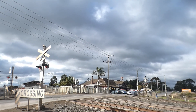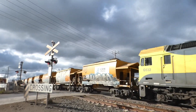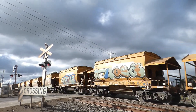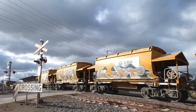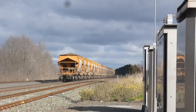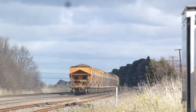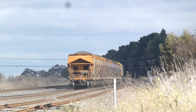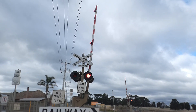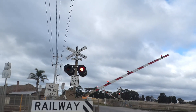The up Ech train passes. Now I do know there is not a down train on the Seymour line at 2:12. This is the up Ech train.